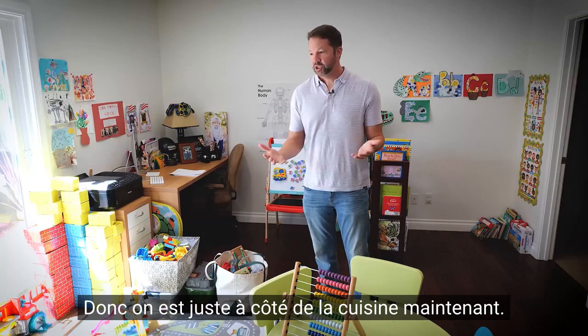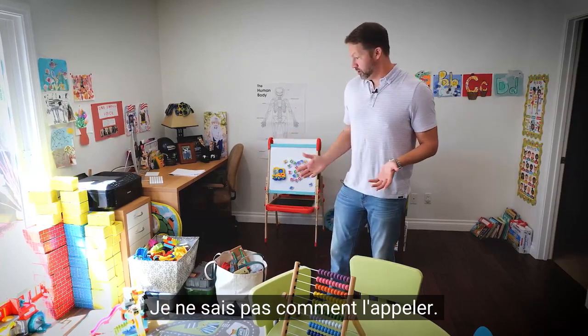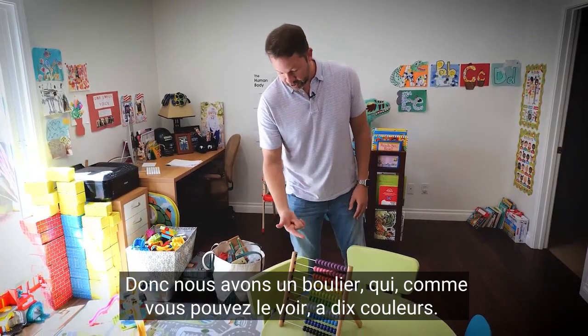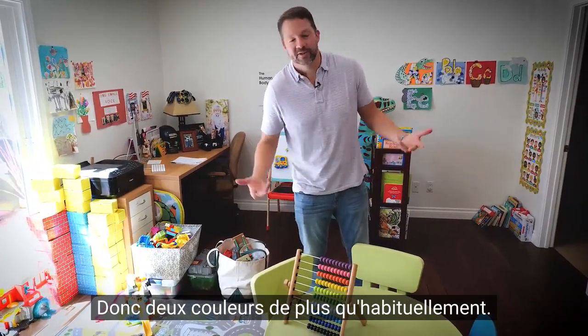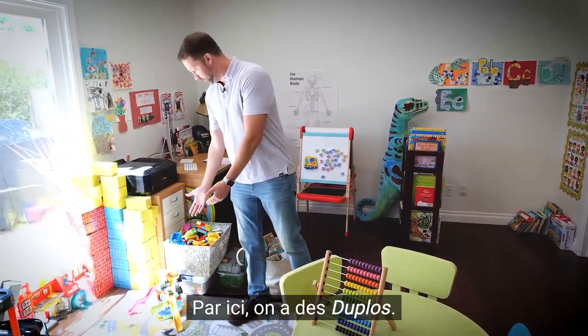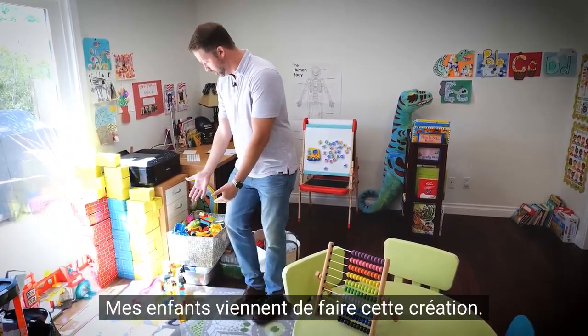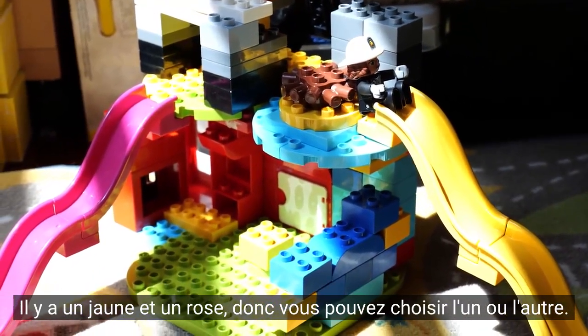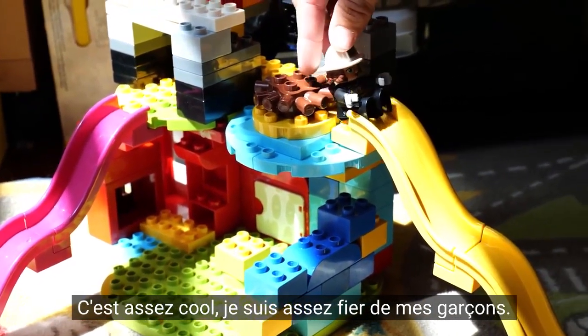We're right next to the kitchen now, and I don't even know what we call this room — it's just a room of chaos with all the kids' stuff. We've got an abacus that has 10 colors, which is like two more than the usual abacus. Over here we've got some Duplos — my kiddos just made this creation with dual slides, a yellow and a pink, so you can choose either one. Pretty proud of my boys.